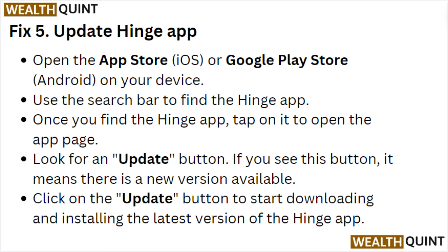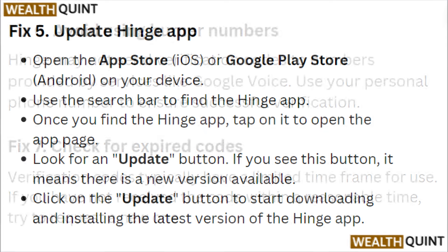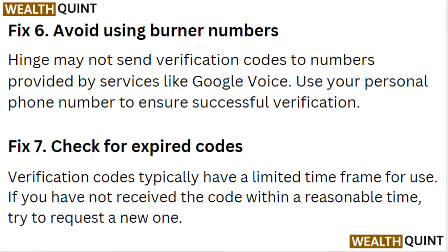Fix 5: Update the Hinge app. Open the App Store or Google Play Store on your device and use the search bar to find the Hinge app. Tap on it to open the page and look for an update button. If you see this button, it means a new version is available. Click on the update button to start downloading and installing the latest version of the Hinge app.